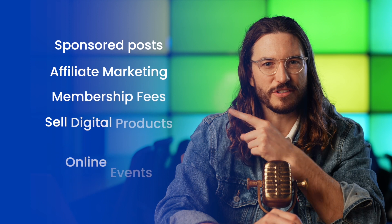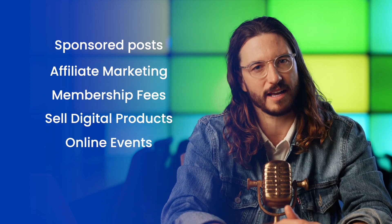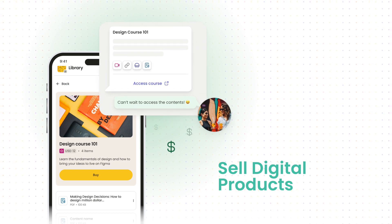And the best part? You can actually make money from your WhatsApp communities. These are some of the ways you can monetize, and you can easily do it with free platforms like Nas.io. With Nas.io, you can easily create and promote events, manage subscribers, and sell digital products directly to your WhatsApp community members.